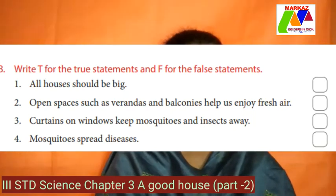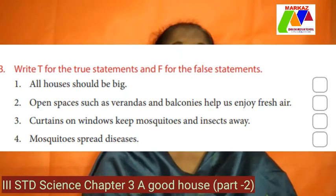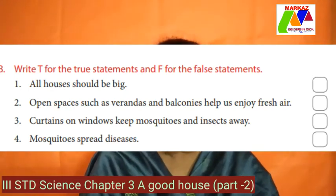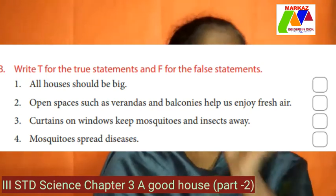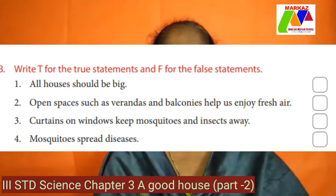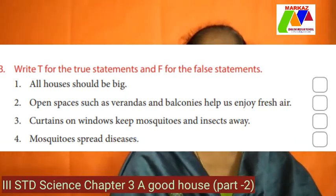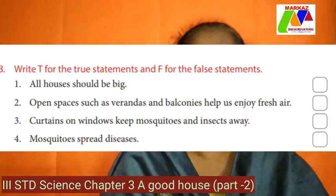2. Open spaces such as verandas and balconies help us enjoy fresh air — true. The more open space we have in front and at the back of our house, the more fresh air we can breathe. 3. Curtains on windows keep mosquitoes and insects away — false. It is wire netting on windows that keeps mosquitoes away. 4. Mosquitoes spread diseases — true. They carry many diseases, especially malaria, yellow fever, and bacteria.